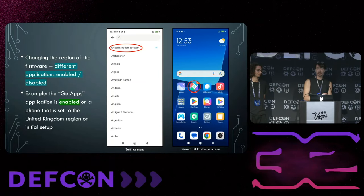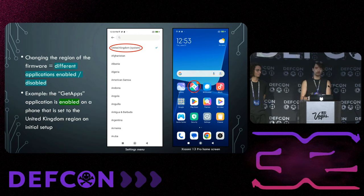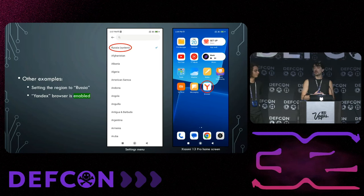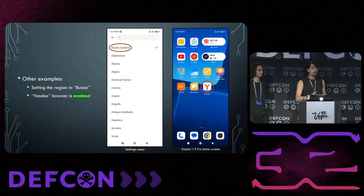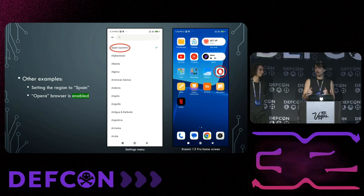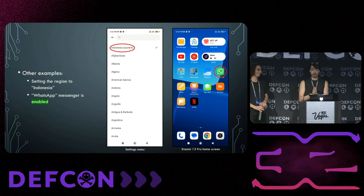Certain regions have certain apps enabled or disabled. For example, setting the region to United Kingdom enables the GetApps application — Xiaomi's app store — whereas the US region has it disabled. Setting the region to Russia enables the Yandex browser, Spain enables the Opera browser, and Indonesia toggles WhatsApp. The APK files are already in the firmware; they just get enabled or disabled depending on the region setting.